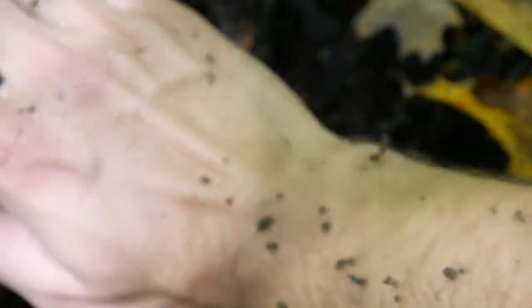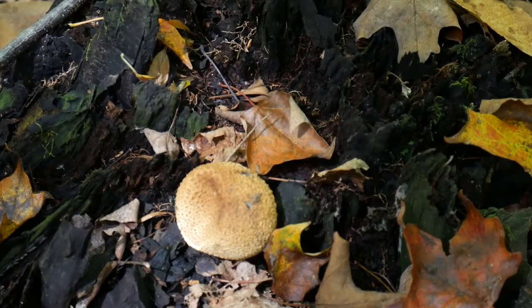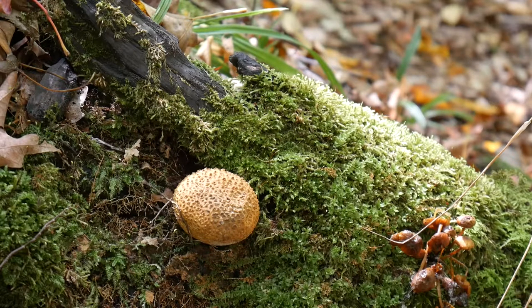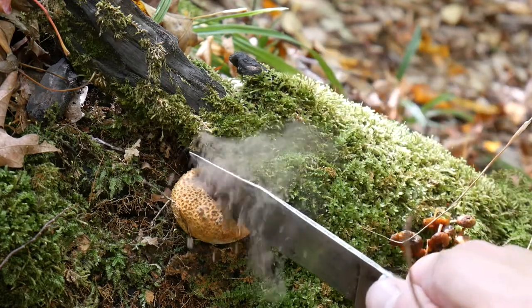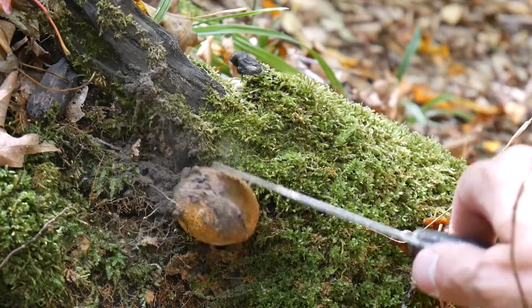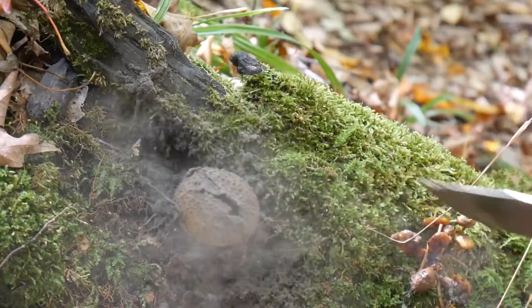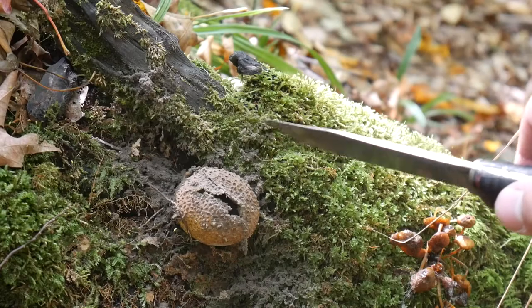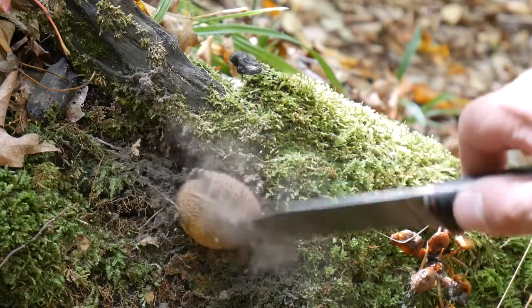Try not to breathe in the spores, since they can cause something called lycoprodinosis. Basically, the spores get caught in your lungs and give you a really, really bad time. You'd have to get a good lungful of spores to get sick, so I wouldn't worry too much about stepping on them or giving them a good poke for fun — that probably won't hurt you. If you get them in your eyes, you can get conjunctivitis, or some nice red irritated eyes. So, yeah, don't do that.